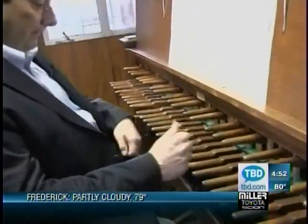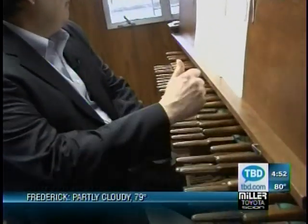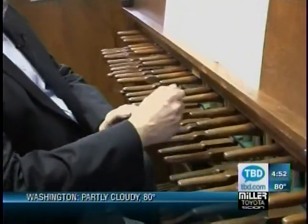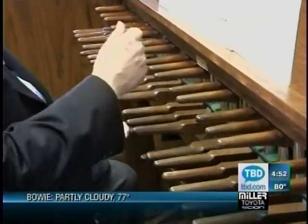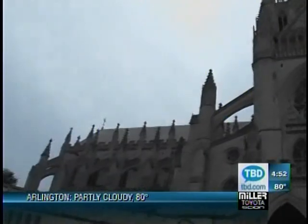Now I'll play a piece by Johann Sebastian Bach. I never dreamed that I would be here playing the bells. I feel now that I've really achieved something.